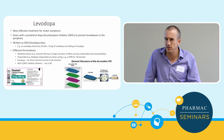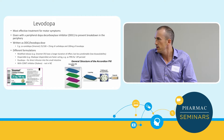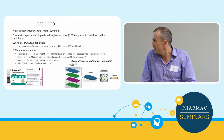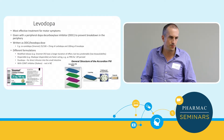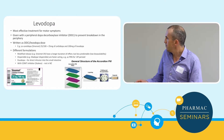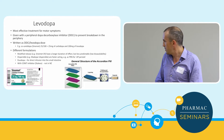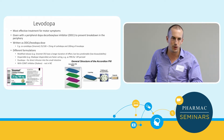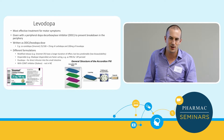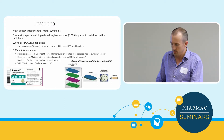Duodopa is a formulation of levodopa given directly into the intestine — not really accessible in New Zealand. There are also combination treatments of levodopa with COMT inhibitors, and tolcapone, which we don't have here. A new development is the 'accordion pill' — loops of dissolvable substance that slowly release levodopa in the intestine like a controlled-release formulation, giving dopamine slowly over the day — though we're still waiting to see how effective it is.